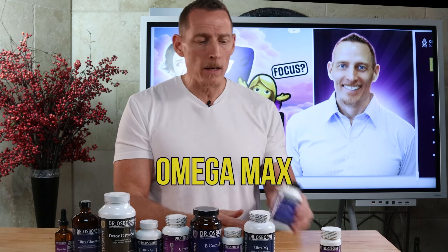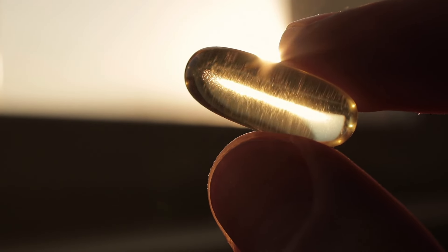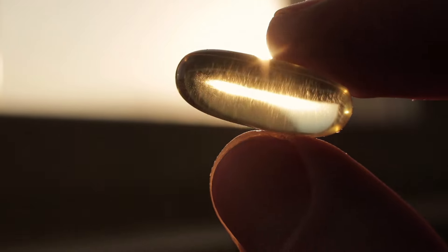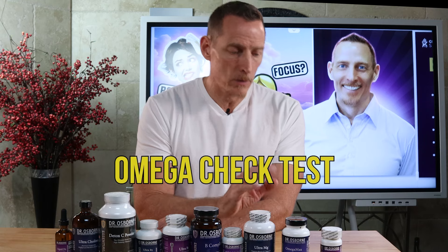Number two is Omega-3. It contains EPA and DHA, the two primary types of omega-3 fatty acids. Human research studies show that people have better cognitive function when they have adequate levels of omega-3 fatty acids in their cell membranes. This can also be tested for — ask your doctor for an omega check test, which is a simple blood draw.